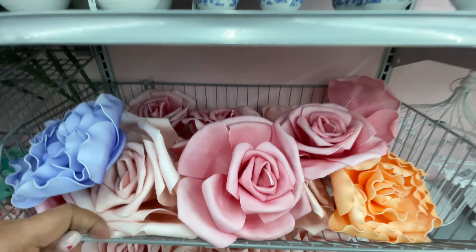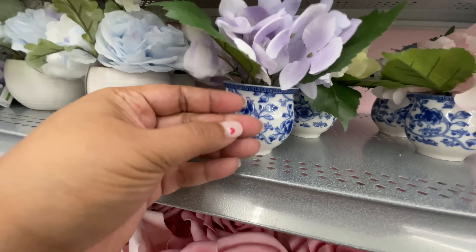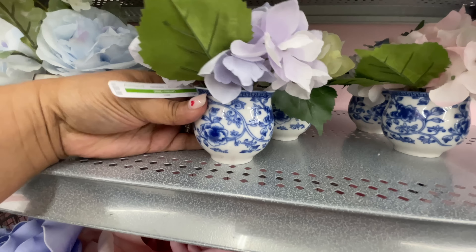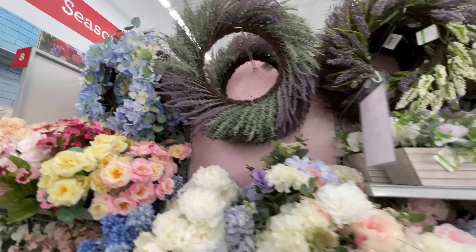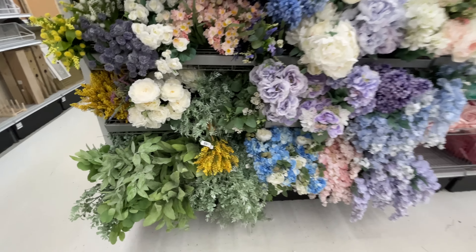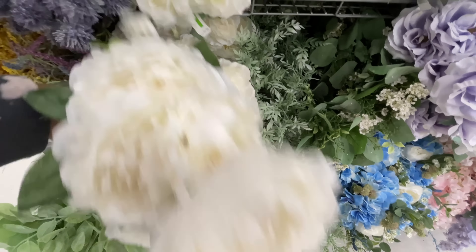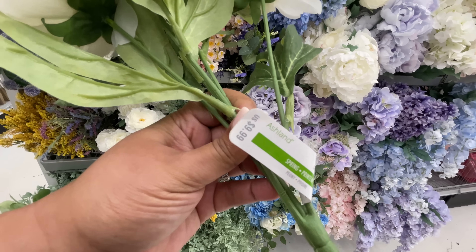They all basically are $59.99. Now for $59.99 — why? I'm not okay with this. I feel like the wreath for $69.99 I get it, but $59.99 for that floral arrangement — I can't even speak. I just don't understand why the starting price point is $59.99 for that.